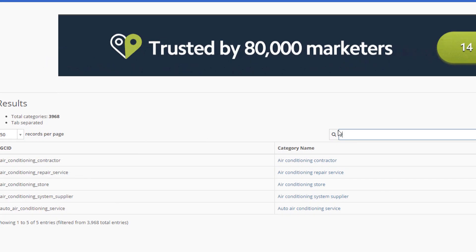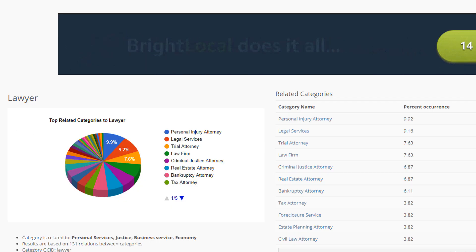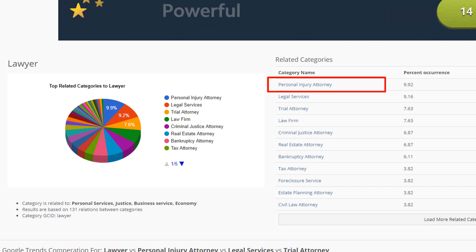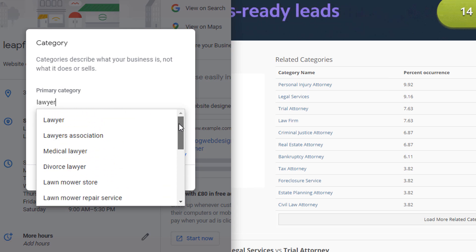Let's have a look at another example and search for 'lawyer' this time. Lawyer is obviously an option, but if I look at the related categories associated with that, I can see there are plenty of other possibilities that don't show in the Google suggestions. If I was a lawyer who specialized in personal injury, I would have been likely searching for 'lawyer' in Google and never found the 'personal injury' option, although it would seem to be the most relevant one. I can't stress enough how important your primary category is for your rankings and overall visibility, so if you already have a listing, I suggest you double check you have selected the right one using this method.